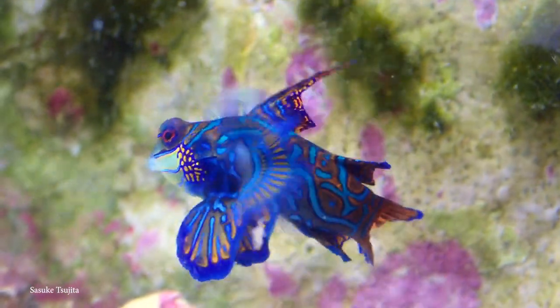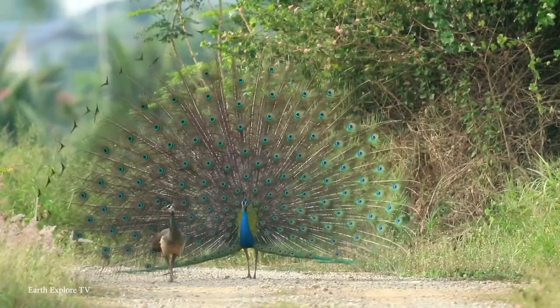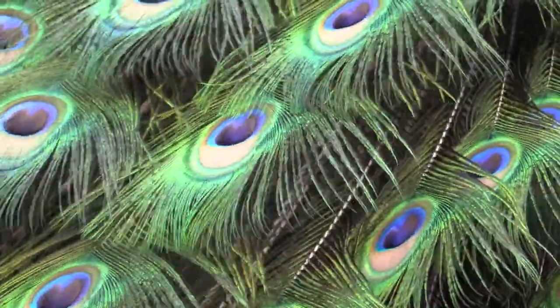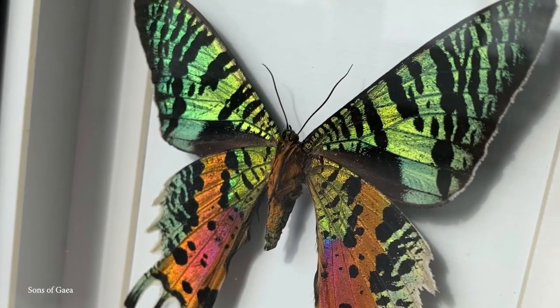These animals have evolved colorful traits to make them look as intimidating and as scary as possible to potential predators. And they look absolutely stunning. So here are 15 of the most colorful animals and insects on Earth.